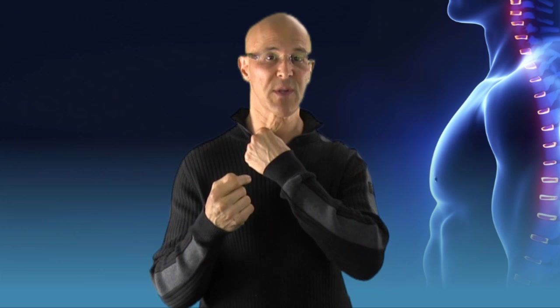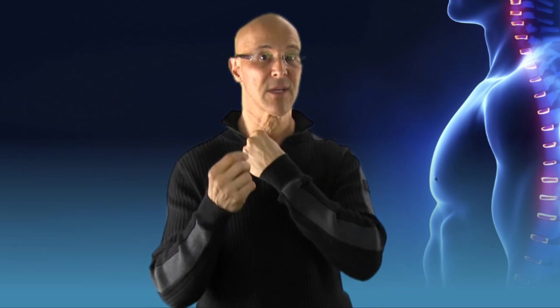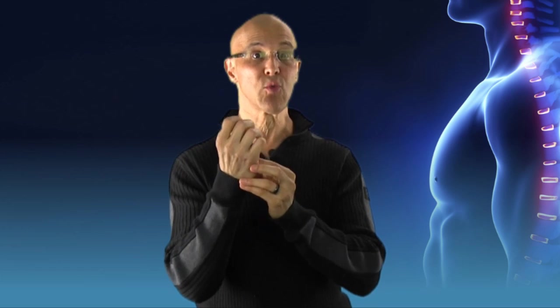Now this is what we want to do. We want to hold a specific point on that insertion by causing a neuromuscular reflex — a neuromuscular type of reflex called proprioceptive neuromuscular facilitation. This type of facilitation is going to cause a reflex from that point to the brain, the brain back to the muscle, and allow the muscle to relax.